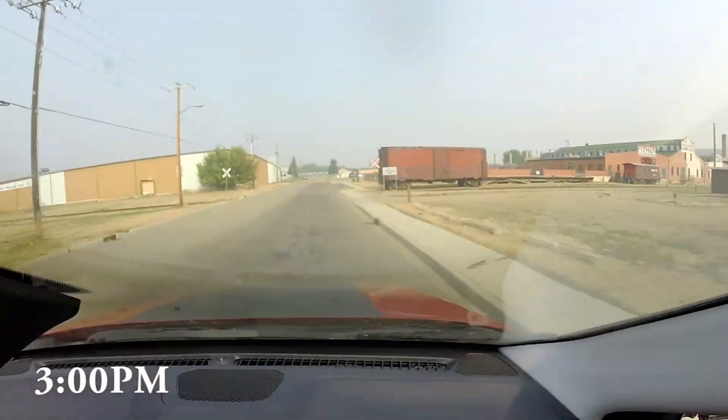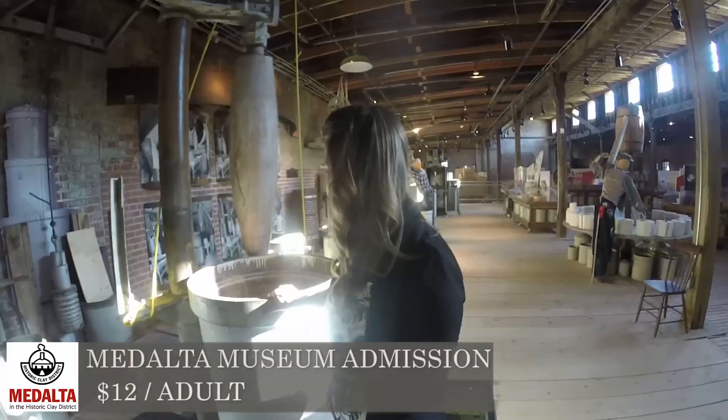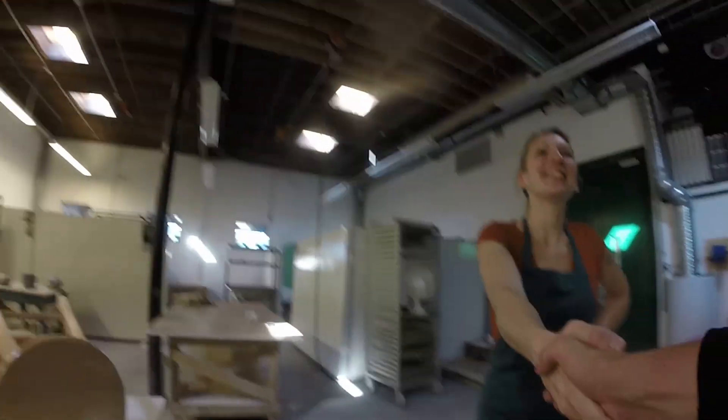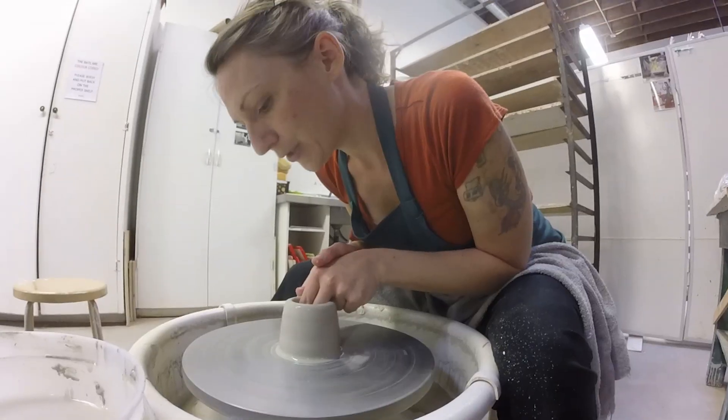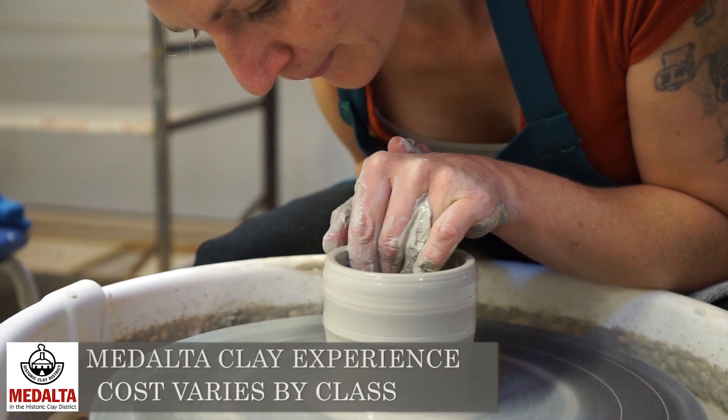I knew I had to come and dabble in a little bit of the historical side of Medicine Hat. So right now I'm at Medalta and I get to do some clay throwing, go on a tour, and then afterwards hit up the Thursday night market. Squeeze your fingers together at the bottom and then keep them the same distance apart and bring them all the way to the top. She makes it look really easy!